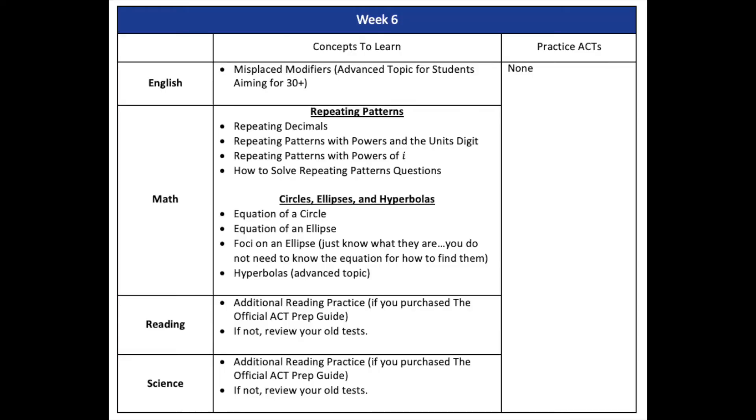Week six is a bit of a choose-your-own-adventure. Take the feedback from your week five practice test and see where you need to work. There are still a couple more English topics and math topics to learn. For reading and science — if you did really well, great; if you struggled in one section, focus your effort there. Try more nine-minute drills for reading or six-minute drills for science if time management is still an issue. If you ordered the red ACT book with extra practice tests, use those. If not, keep reviewing the practice tests you've already taken carefully.